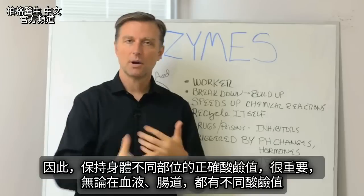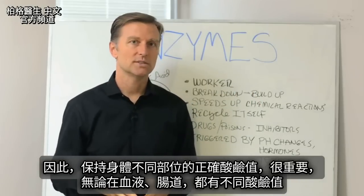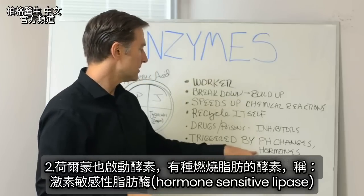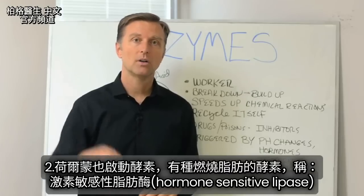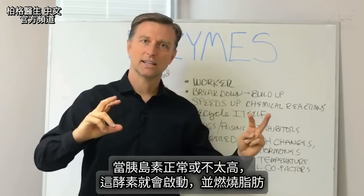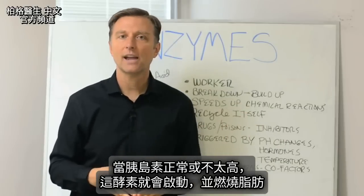That's why it's important to have the correct pH in different parts of your body, whether in the blood or in the gut. One of the purposes of having the correct pH is that it activates enzymes. Hormones can activate enzymes too. There's an enzyme that burns fat called hormone-sensitive lipase, and that's activated by the lack of insulin. When you have normal insulin levels that aren't too high, that enzyme kicks in and starts burning fat.